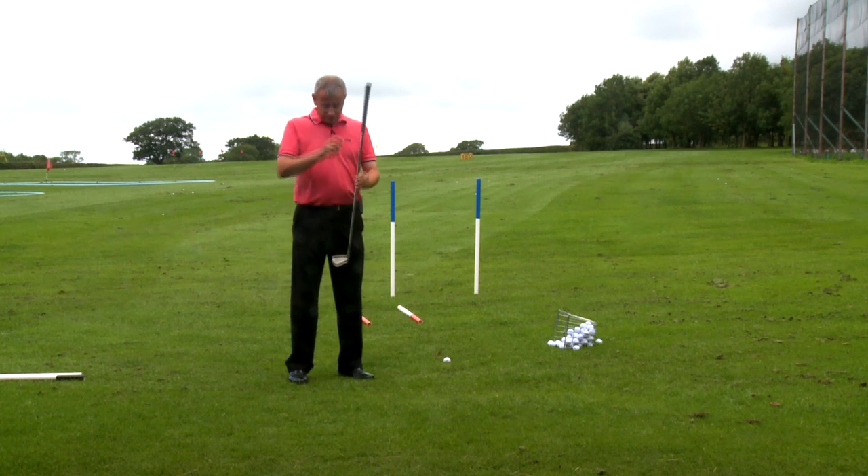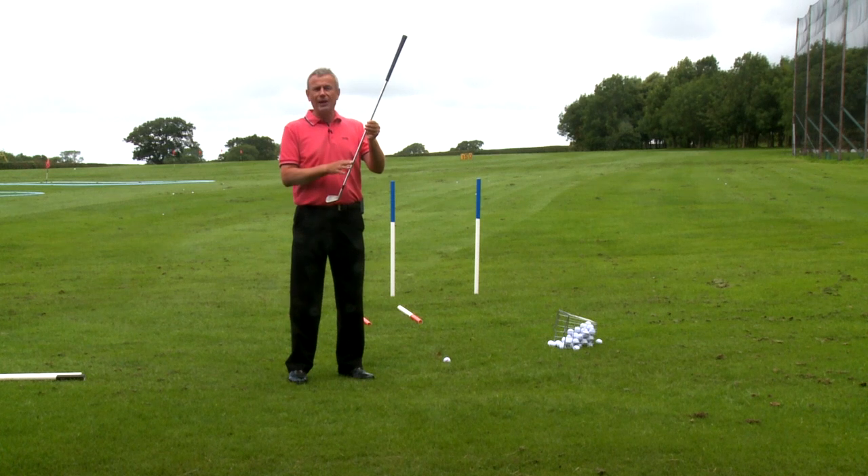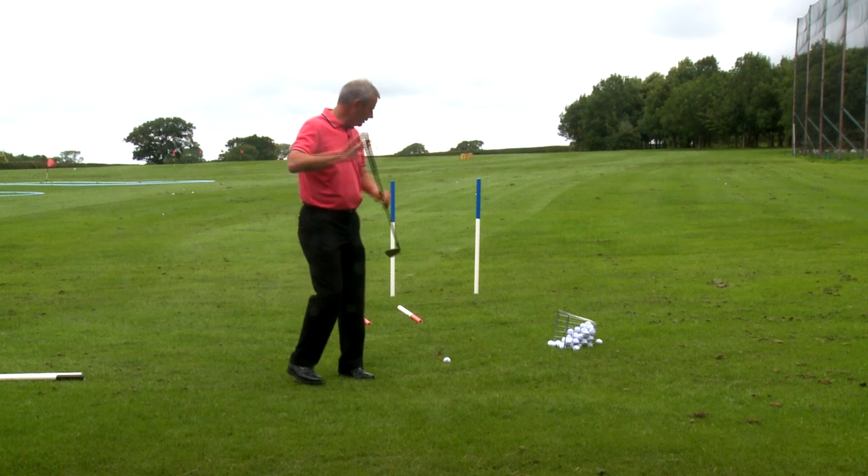It is the difference between the path on which this club is swinging and the angle at which the face is pointing. So the face will be pointing to the right of the direction the club is swinging in. Let me show you.